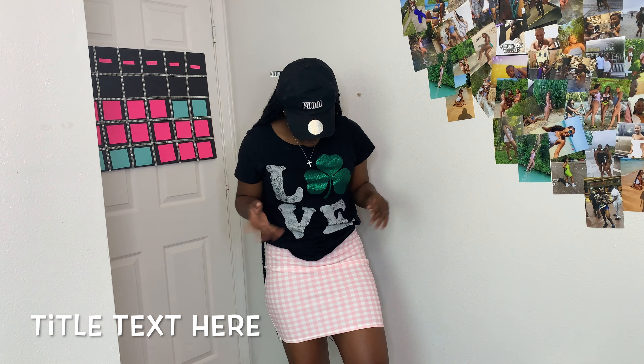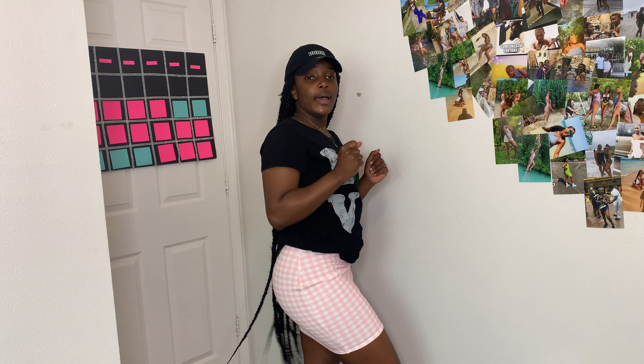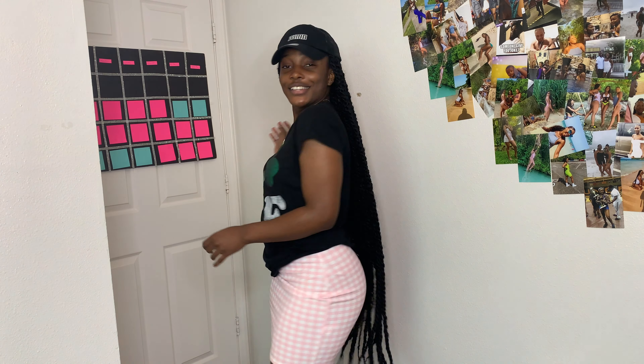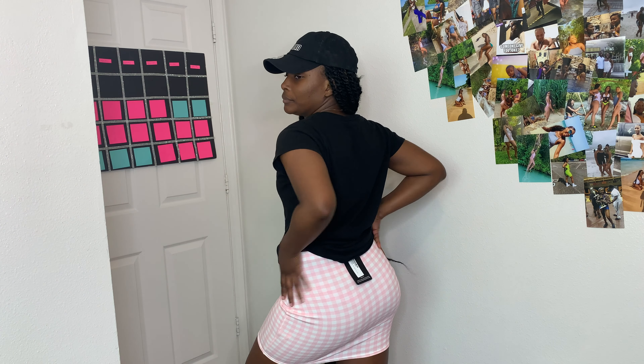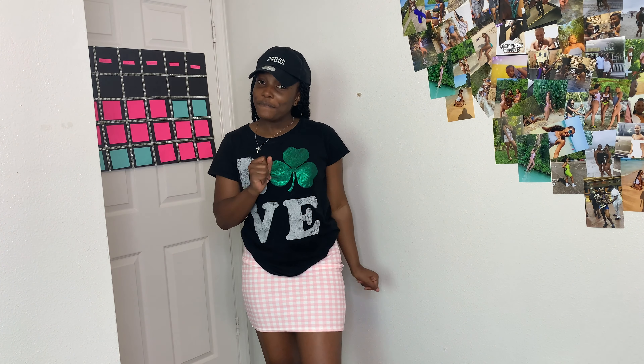The next item is this cute little pink and white striped skirt. I like how it fits because it looks really nice. I'm a little hesitant to turn around in case it's see-through, but from the front it looks good — cute little piece.